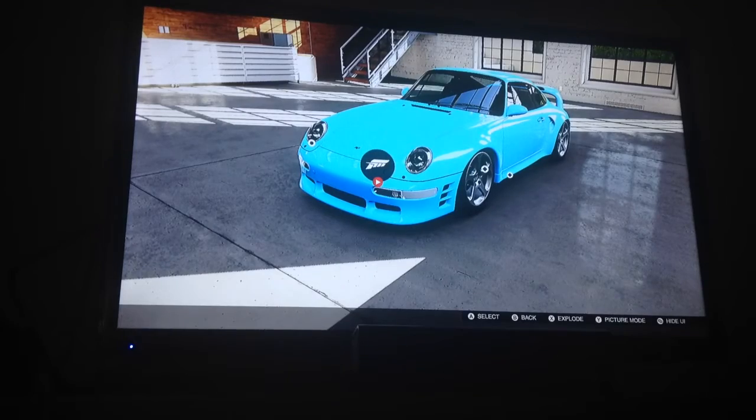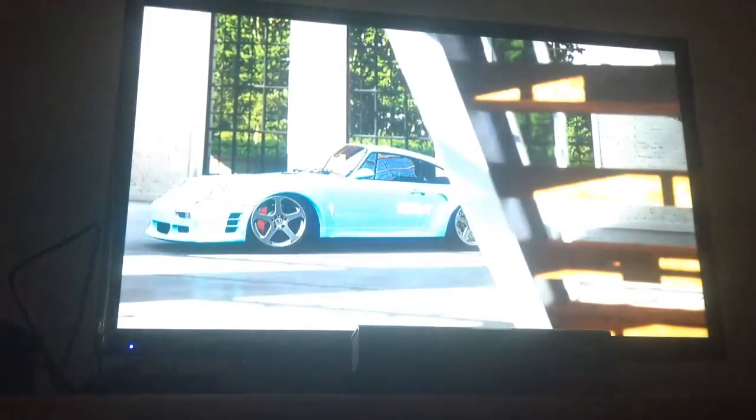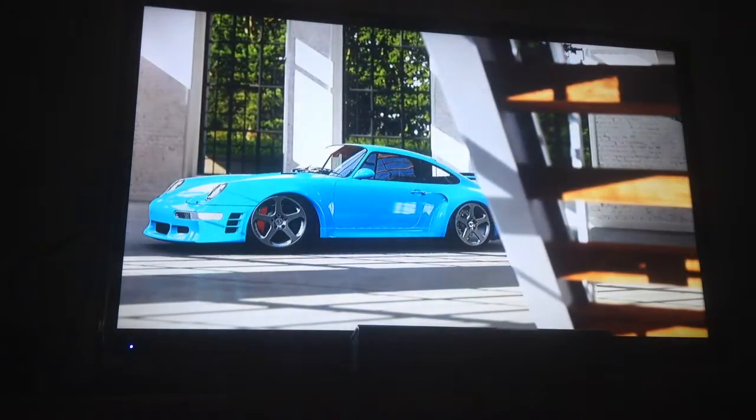What's going on guys? We are back in another episode of Forza Vista. We are looking at the Ruf CTR-2, the 1995 CTR-2.